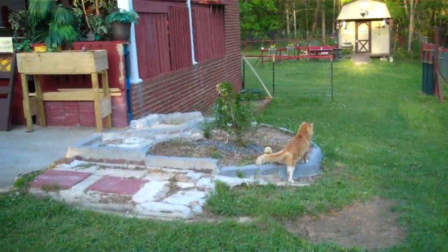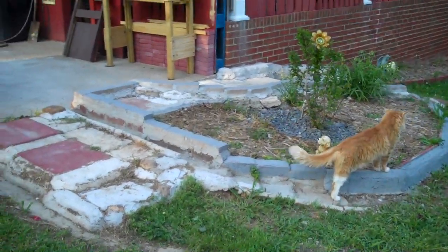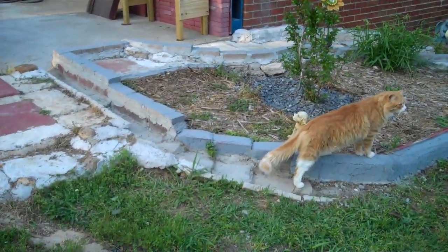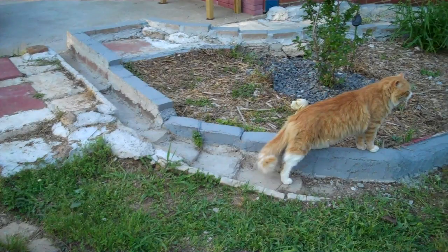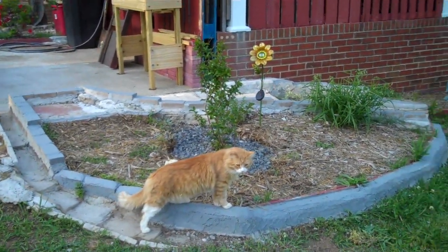Here's Fluffy now. Right under his feet is the part that I redid with the brick, because it was crooked. So now this thing is sectioned off like that.